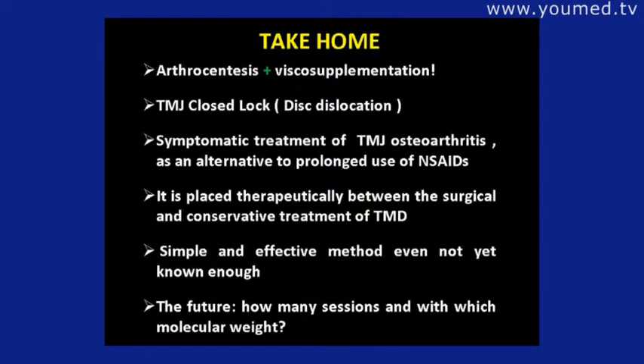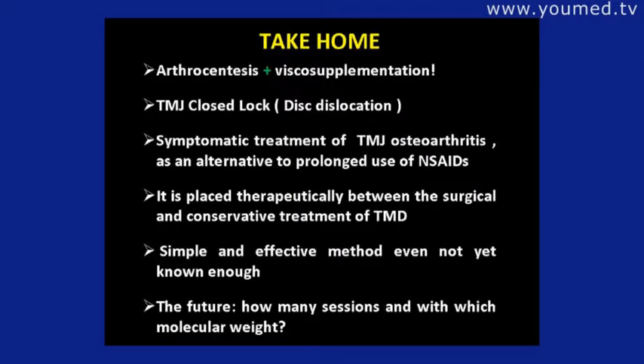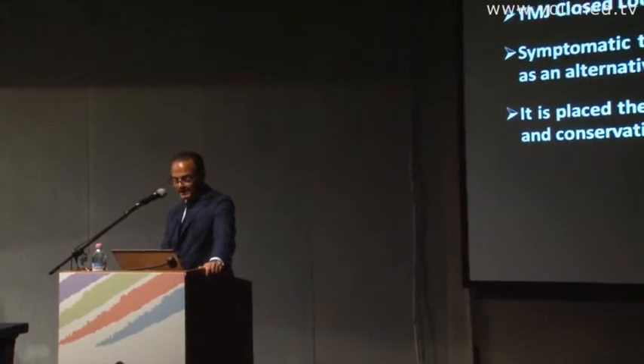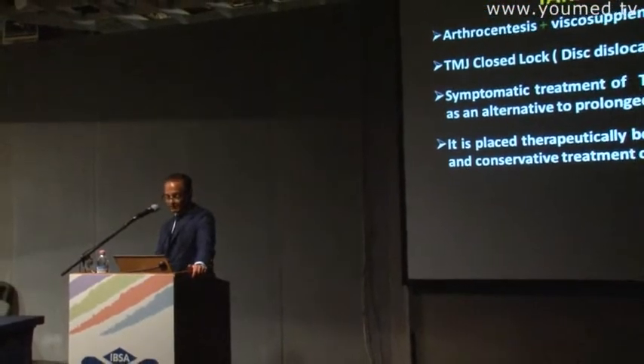To take home and to conclude: arthrocentesis plus viscosupplementation works. It can be indicated for closed lock with disc dislocation, it is a symptomatic treatment for TMJ osteoarthritis, and it is a good alternative to prolonged use of NSAIDs. It is placed therapeutically between conservative and surgical treatment.